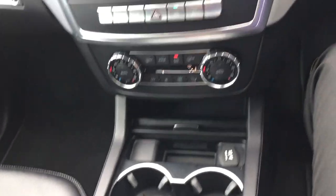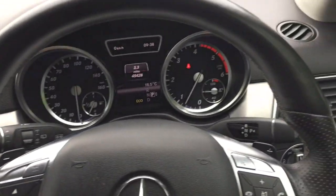USB connection and air-conditioning controls.